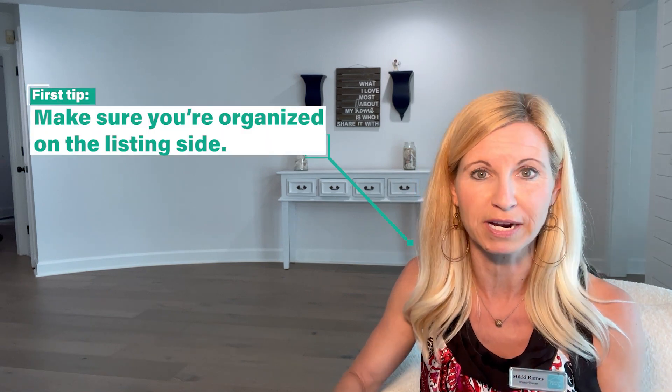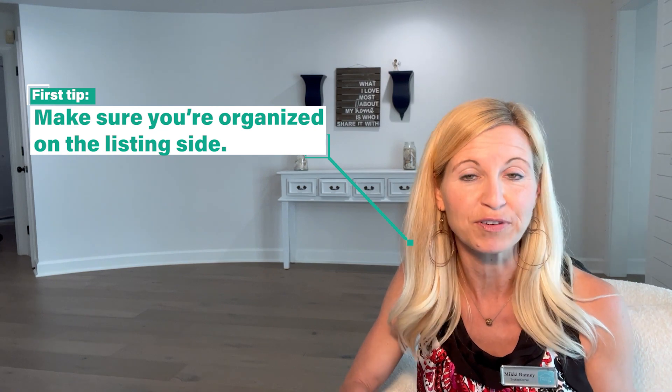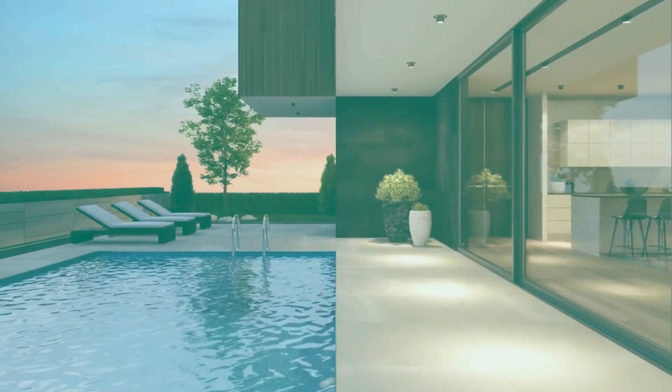The very first step when you want to sell your current home and buy the next is to make sure you are organized on the listing side. Hire a professional photographer and videographer to make sure you have excellent photos and videos. At that point, you can list your home quickly.